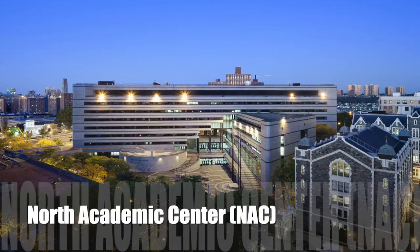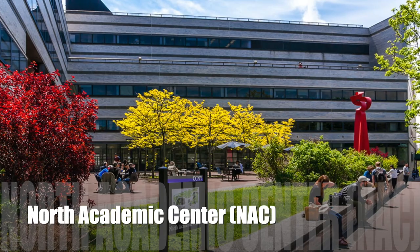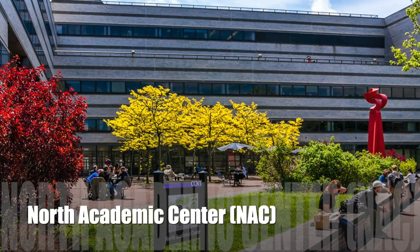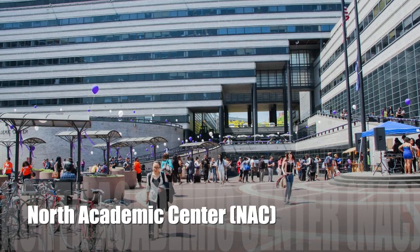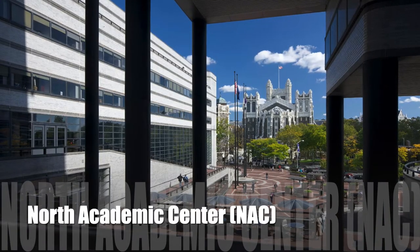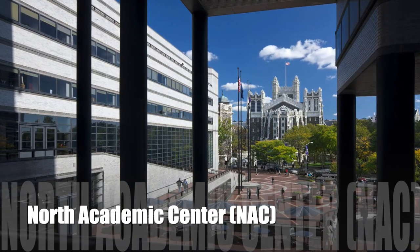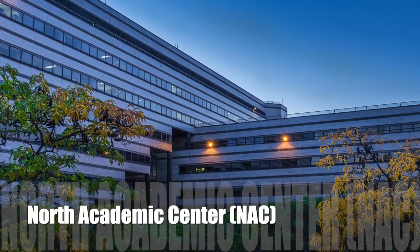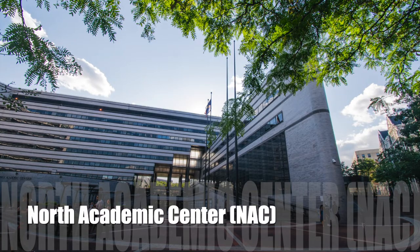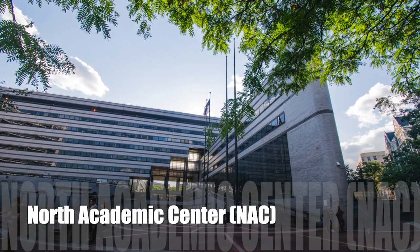Next is the North Academic Center, or NAC building. It was designed by architect John Carl Warnecke and completed in 1984, taking up almost three whole city blocks and housing over 2,000 classrooms, labs, meeting rooms, and lecture halls. The NAC building features the CCNY insignia on the outside — three female heads and the motto prospice, respice, and aspice, meaning past, present, and future. It houses the School of Education, the Division of Arts and Humanities, the Colin Powell School for Civil and Global Leadership, as well as undergraduate and graduate student government offices and the Department of Public Safety.